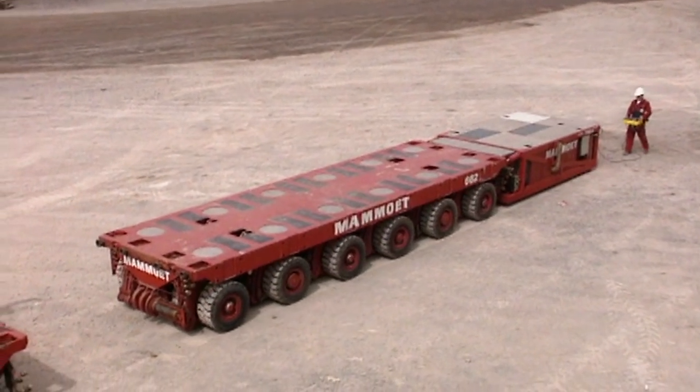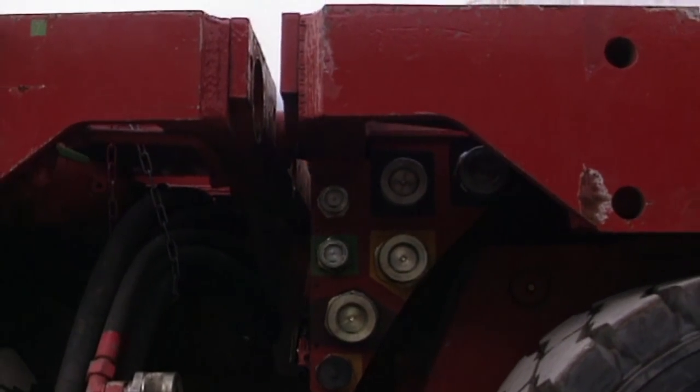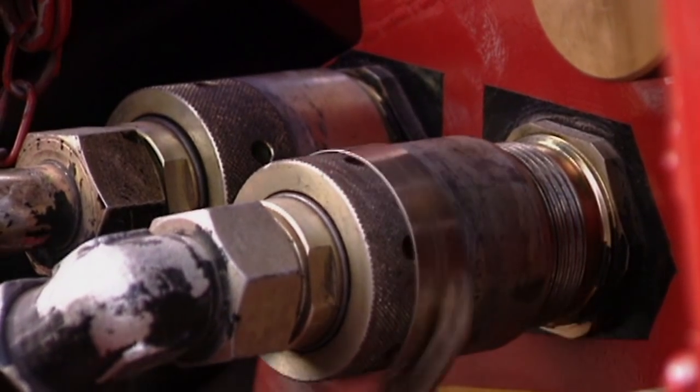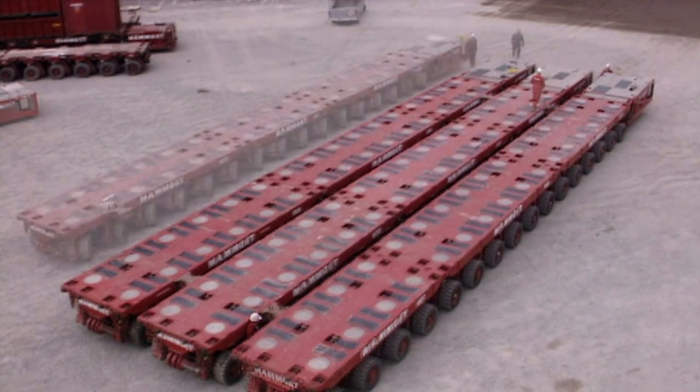People come and they walk next to something that we're going to move and just say that's impossible, can't be done, but we can usually do it. They achieve the impossible by using self-propelled modular transporters. These units can be joined together in a variety of configurations depending on the weight and size of the load.